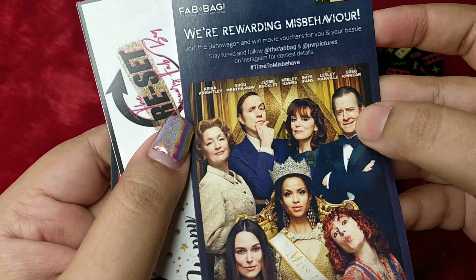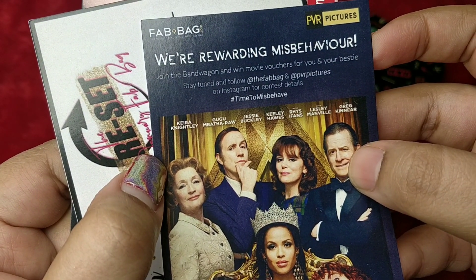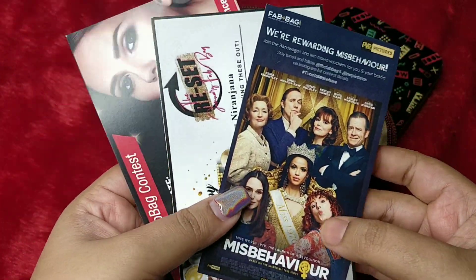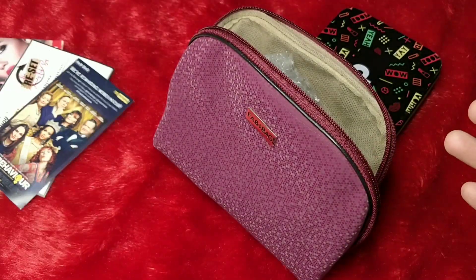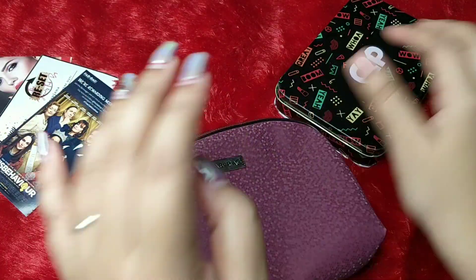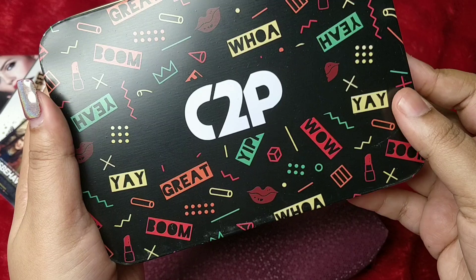There is also a card for the 'In My Fab Bag' contest, and something about joining the bandwagon and winning movie vouchers for you and your bestie. It's a contest — you can check their Instagram page for more details. Let's get started with the products. The first product, which is also the star product, is coming up.